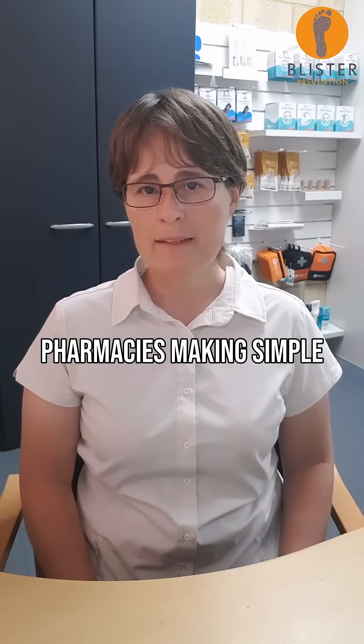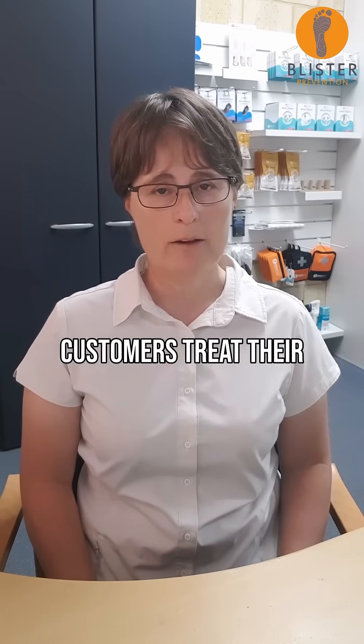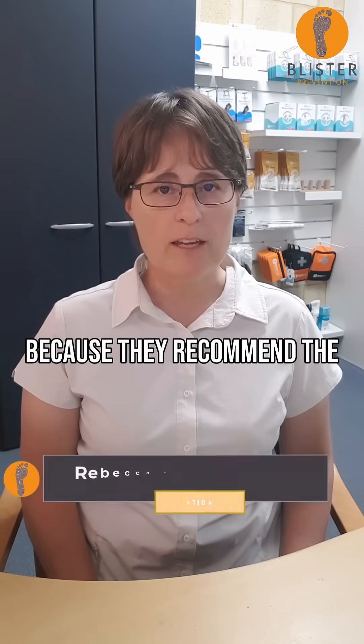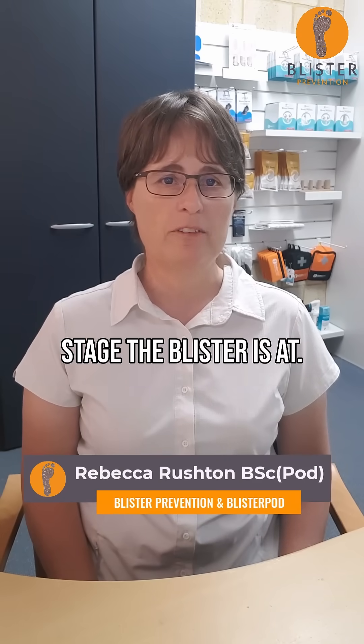There are way too many pharmacies making simple mistakes when helping their customers treat their blisters. Why? Because they recommend the same thing no matter what stage the blister is at.